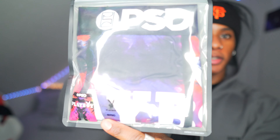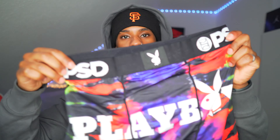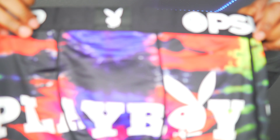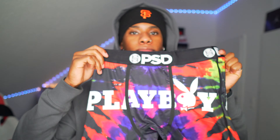Moving on to the last piece — we have a Playboy piece. Boom — this is also fire with the black waistband and the Playboy logo on the front. Fire! So that's basically it.